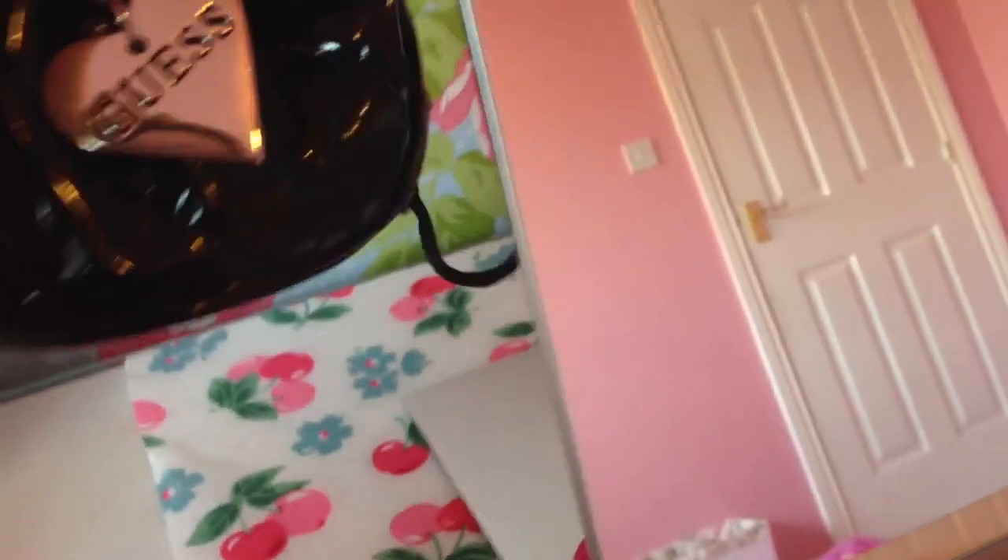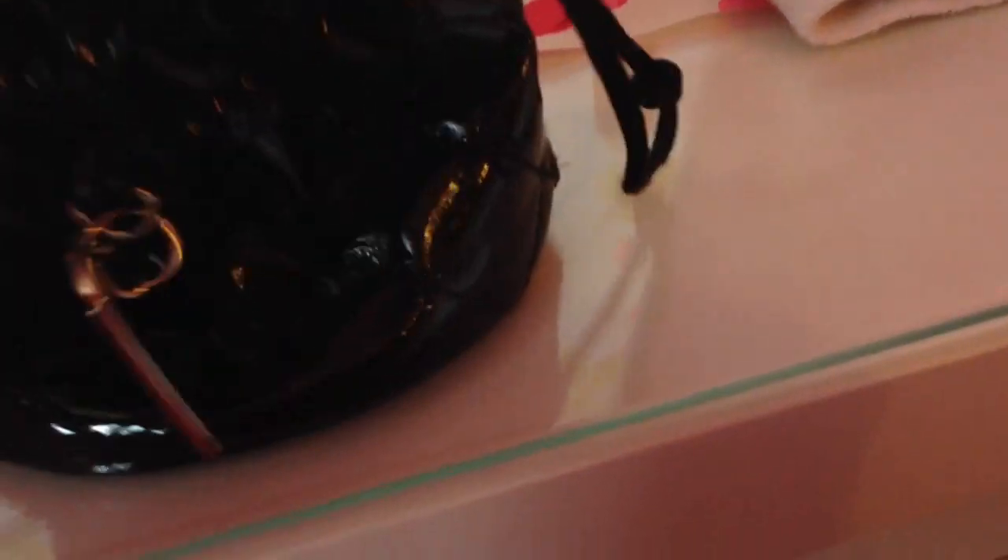So behind this nice big mirror I keep this little guest box that my watch came in. It keeps most of my earrings in it.